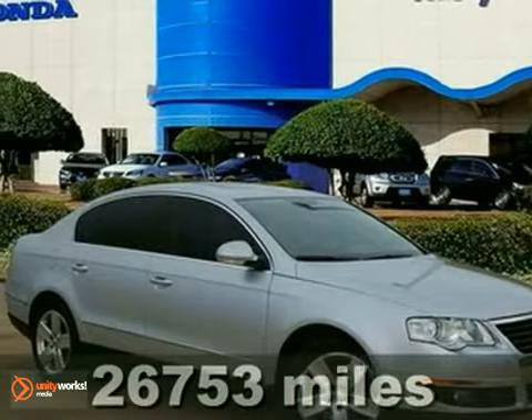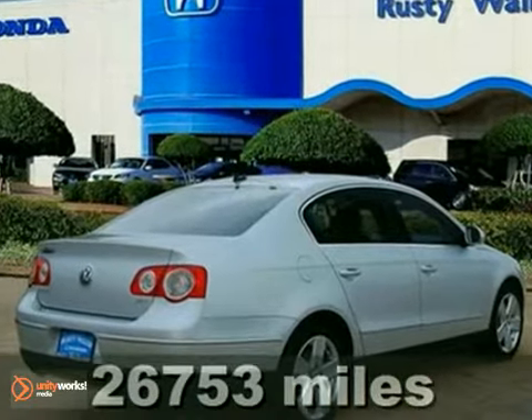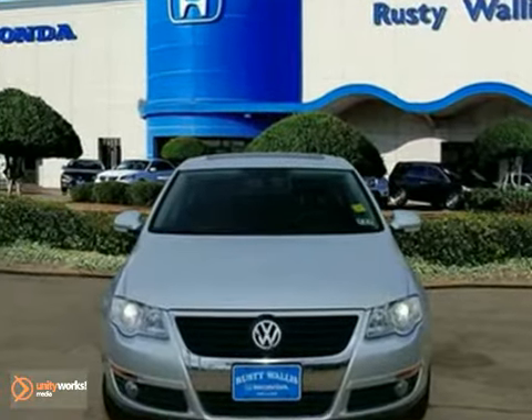Here's a 2009 Volkswagen Passat. It comes standard with power door locks, cruise control, a multi-function remote, tilted telescopic steering wheel, and a premium CD MP3 audio system.